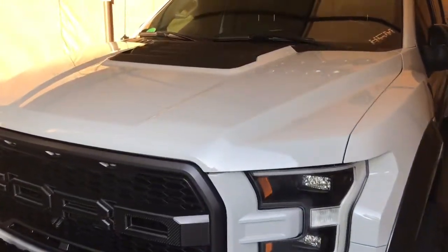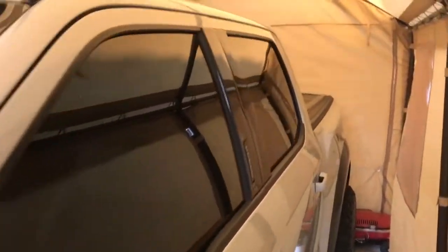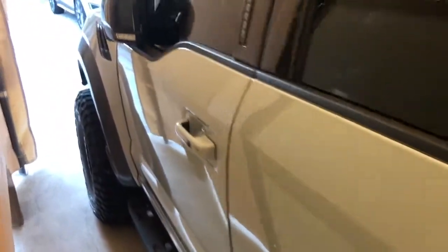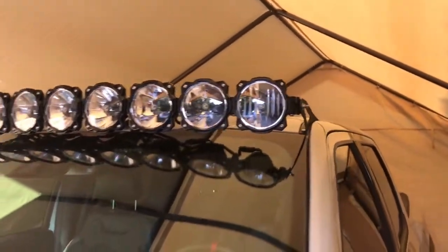Everything about the truck stays relatively new. It's huge — it's 20 feet long, just about perfect for the truck. I love it. It's nice and high, works out perfect.